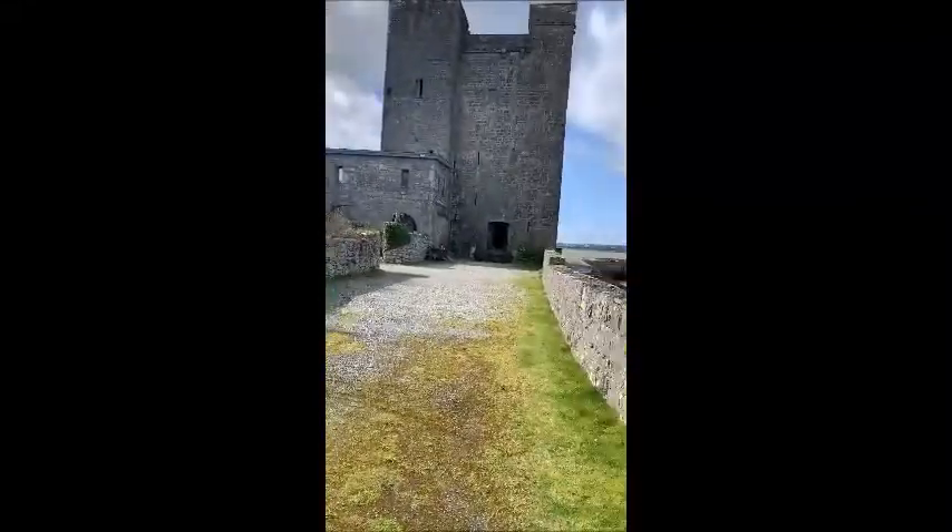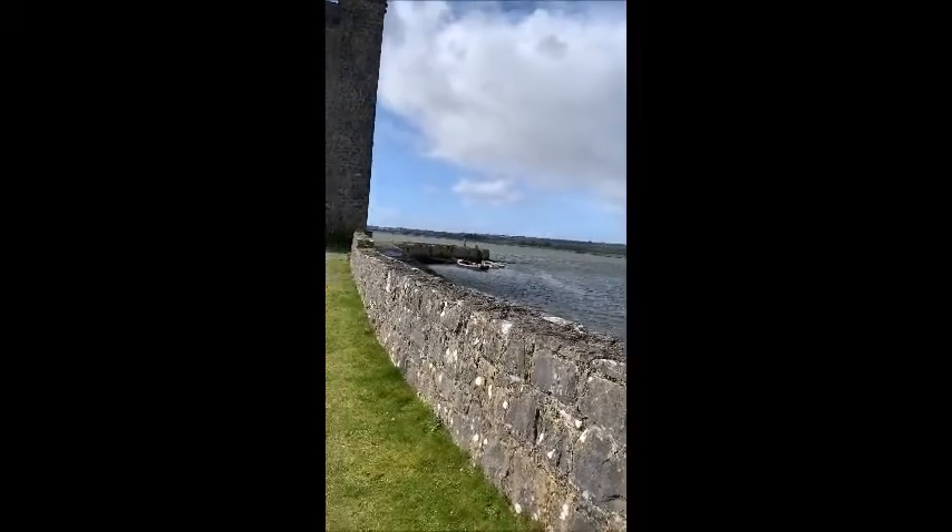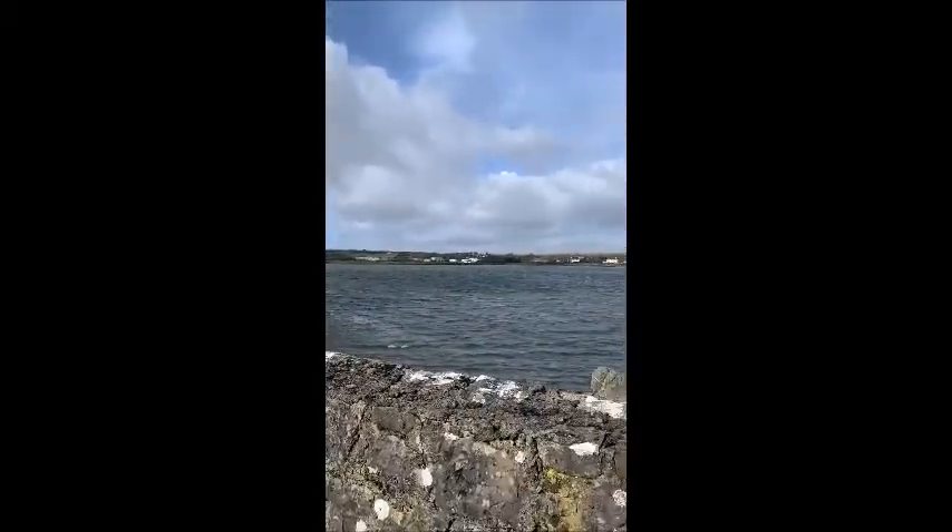The Normans came and they went, and eventually the castle was no longer in use. Then in the 17th century, a man called Walter Blake bought this castle.